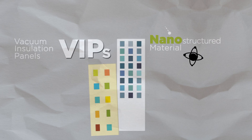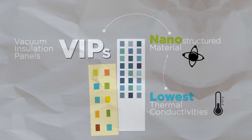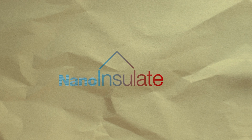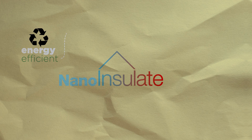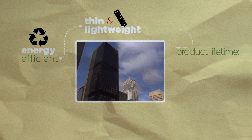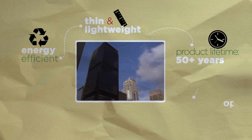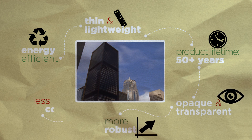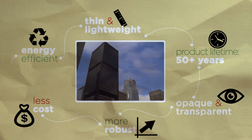These are nanostructured materials with the lowest thermal conductivities known to man. The VIPs developed by Nano Insulate offer solutions that are at least four times more energy efficient than conventional thermal insulation. They are thin and lightweight, provide product lifetimes of over 50 years and can be opaque or transparent. The target is to improve robustness and reduce cost to make VIPs suitable for construction applications.